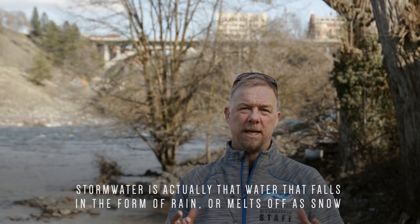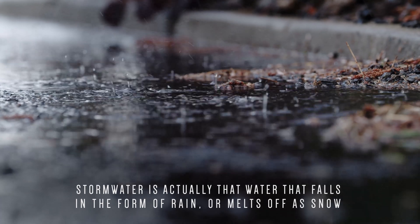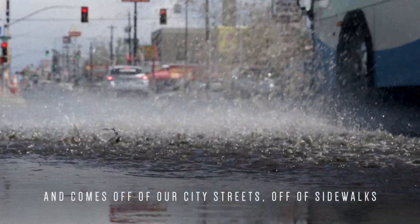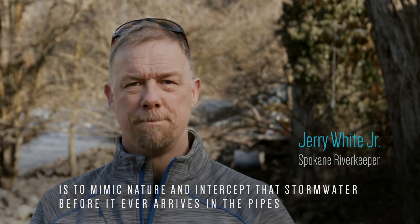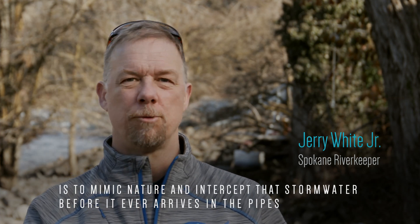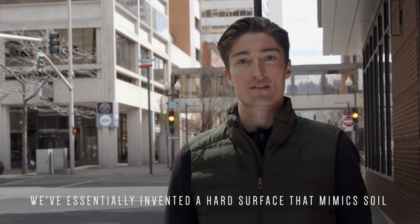Stormwater is actually the water that falls in the form of rain or melts off as snow and comes off of our city streets, off of sidewalks. There are a lot of ways to get out in front of this source of pollution, and one of the best ways is to mimic nature and intercept that stormwater before it ever arrives in the pipes. We've essentially invented a hard surface that mimics soil.